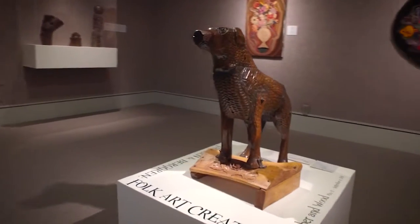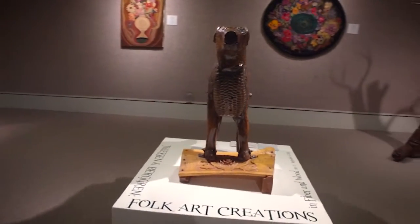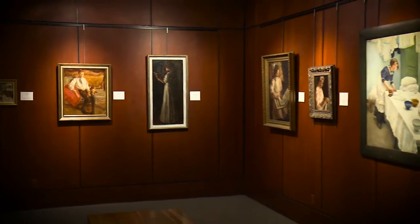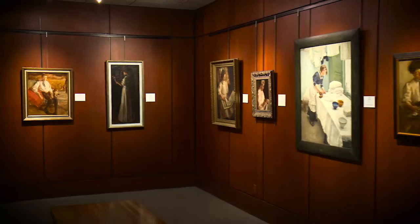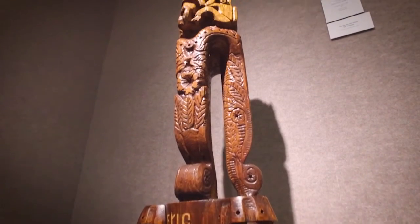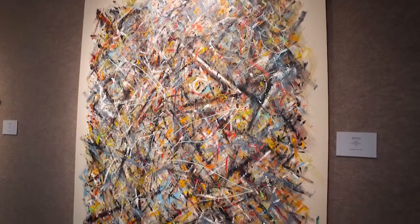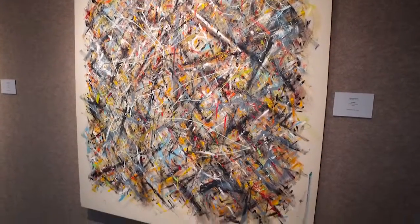They're totally surprised by the collection that we have. We have a very specific mission in that we show art done by Nebraska artists — people who are born, lived, trained, or spent a significant amount of time here in the state. So we have a very Nebraska-oriented mission, and everything you see has that aspect to it.